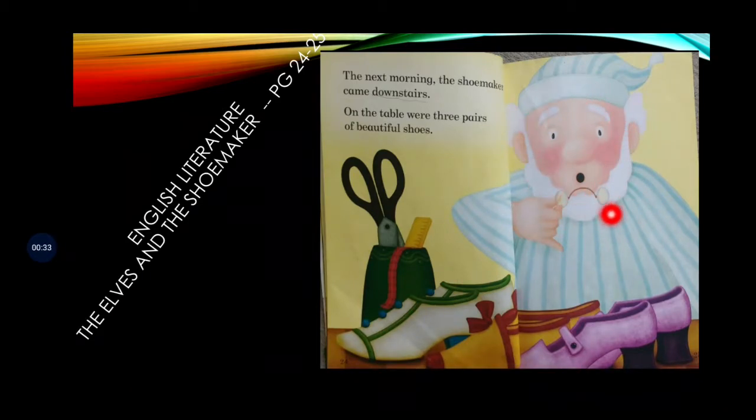He is surprised. Why is he surprised? Because there are three pairs of shoes that you can see over here. The last time we had read, we read that he had cut three pieces of leather and left them in the shop. When he has come again, he can see that there are three pairs of shoes over here.